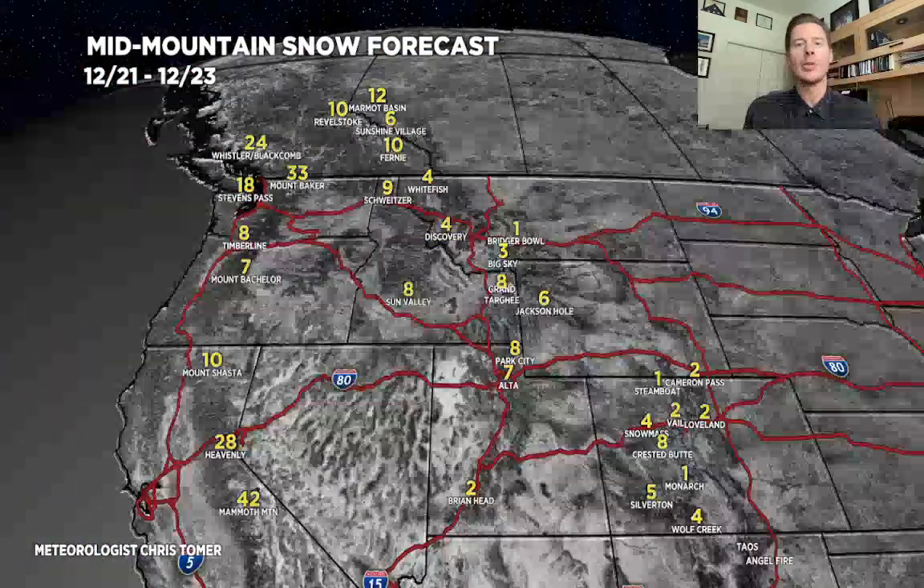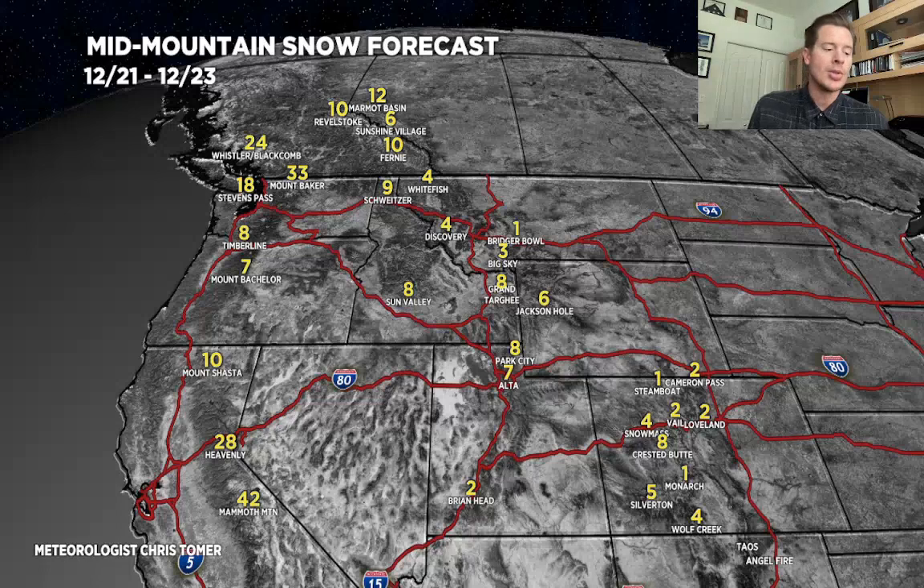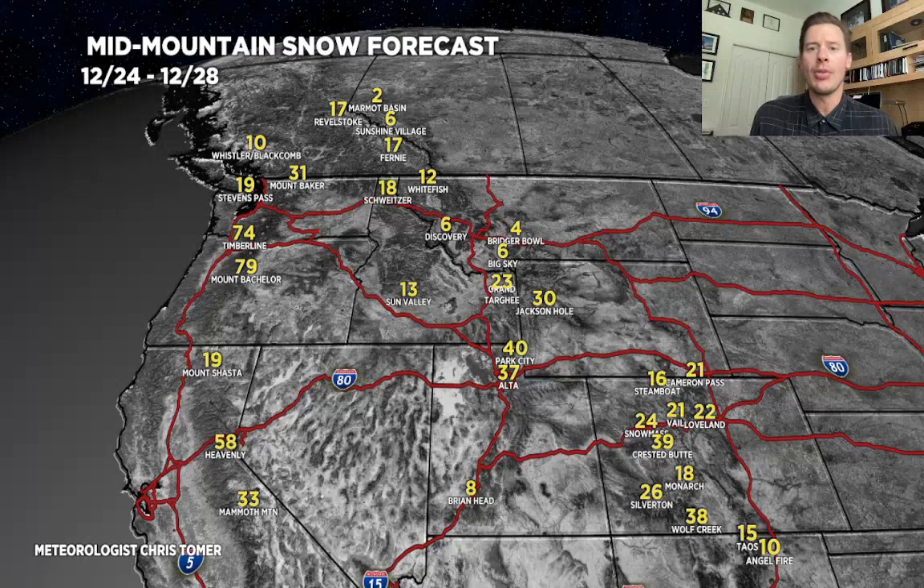We're going to break this forecast into two phases: today through the 23rd, and then the main period. Phase one is appetizer-type snow from California into Utah, Colorado, and Wyoming. Then look at phase two — the magic period — the 24th through the 28th. Tomorrow I'll extend it all the way out to the first of the new year. The totals are just unbelievable. California: anywhere from two to four feet. Utah: about 40 inches across the Wasatch. Colorado: one to three feet, obviously favoring the western slope ski areas. Wyoming: one to maybe three feet. And look at Bachelor and Timberline — this could be a significant period no matter how you slice it.